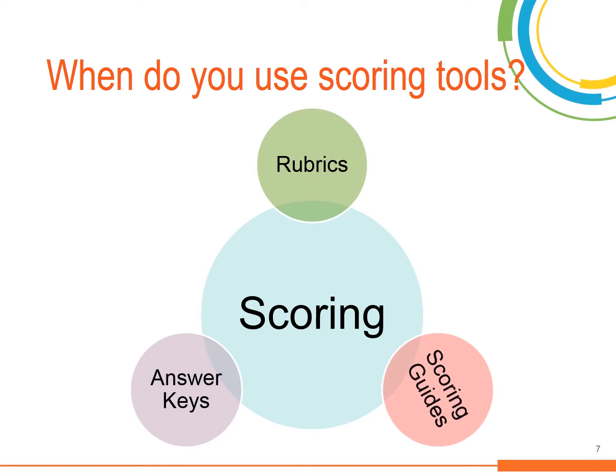Depending on the type of assessment, it is important that the right scoring tool is used to grade the item so that you have an effective way of knowing what students know and can do. For example, answer keys may be better suited for quick check-ins like a quiz or an end-of-unit test with selected response items such as multiple choice, matching, and true or false questions.